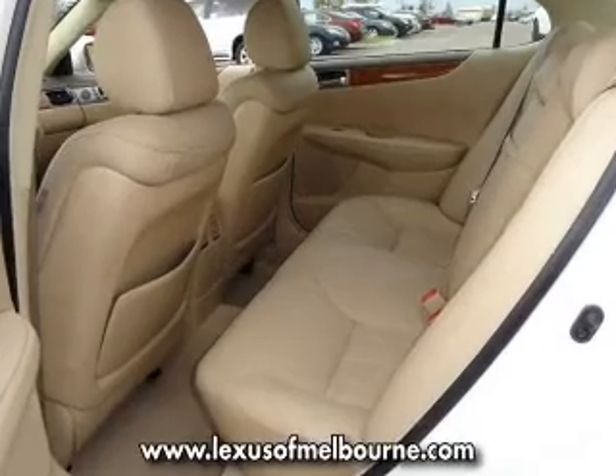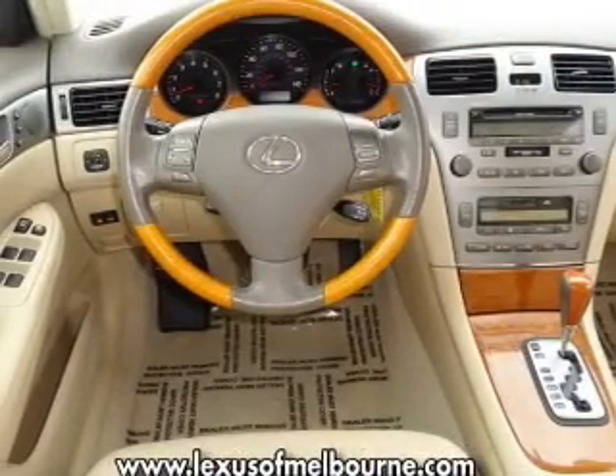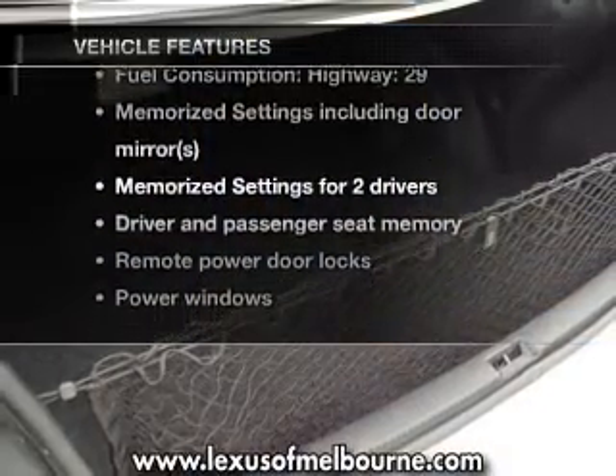This car has separate passenger temperature controls. The sunroof lets fresh air in. Power and reliability are a great combination — this vehicle has both. Plus, enjoy these notable features that are included in this vehicle.